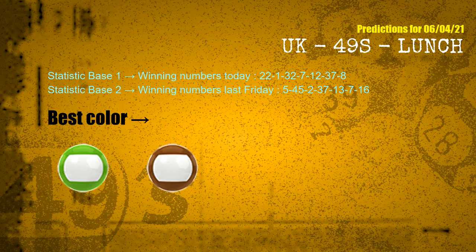According to the statistics above, with winning numbers today — 22, 01, 32, 07, 12, 37, 08 — and winning numbers last Friday — 05, 45, 02, 37, 13, 07, 16 — the frequent following colors are green and brown.